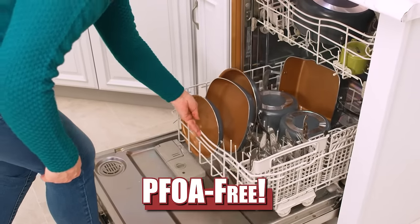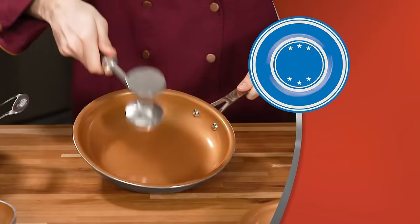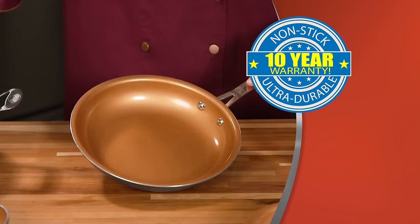Plus the entire set is PFOA-free and dishwasher-safe! And Gotham Steel cookware is so non-stick and durable, it comes with a 10-year warranty!